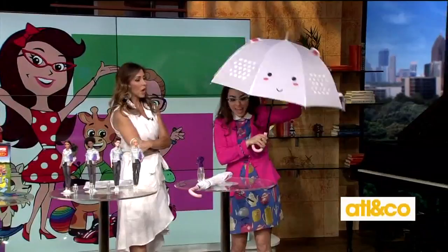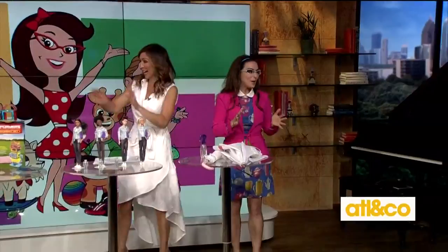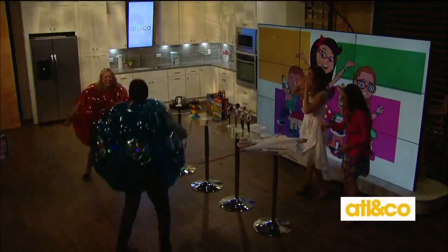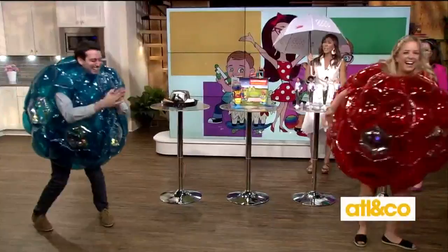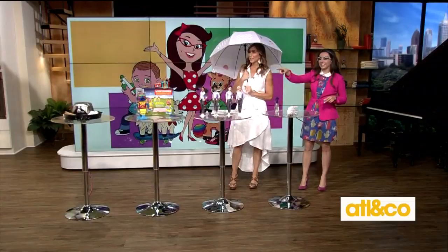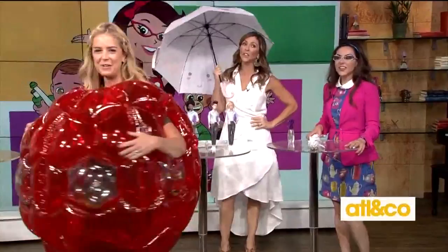Our last surprise — come on out, guys! These are Bebop Balls from Hearth Song. They have LEDs and confetti inside. You can actually put your kids in these, and they will be outside for hours. Parents, if you are looking for something that creates a lot of excitement and keeps kids outside having fun, this is it. They come in a two-pack, light up with LEDs, and have confetti inside.